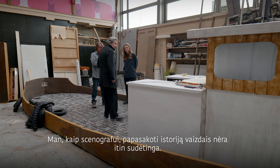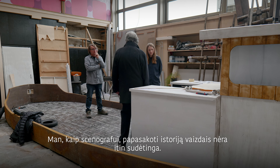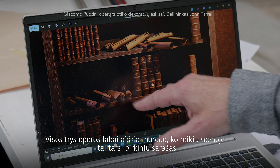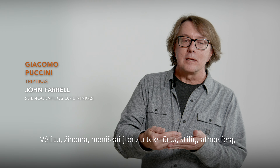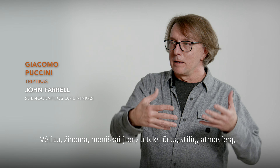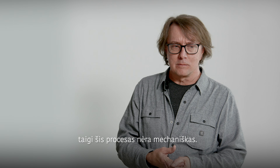For me, to tell the story as a set designer, it's not so difficult. The way the piece is written and the requirements of the piece create almost a shopping list for me of what I need to provide. Then as an artist, I bring in the texture, the style, and the atmosphere on top of that. So it's not just a very mechanical thing.